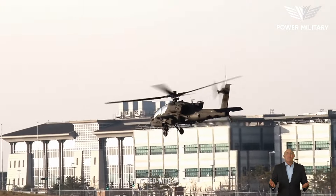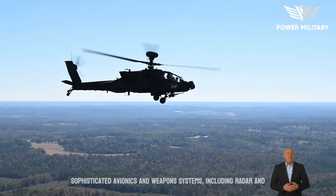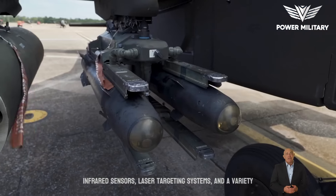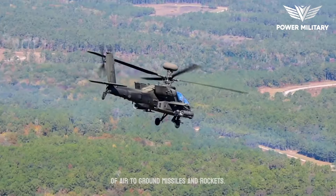It is equipped with a wide range of sophisticated avionics and weapons systems, including radar and infrared sensors, laser targeting systems, and a variety of air-to-ground missiles and rockets.